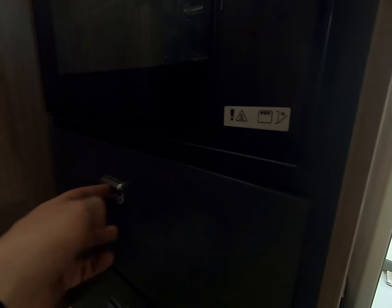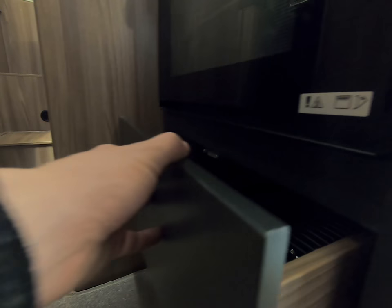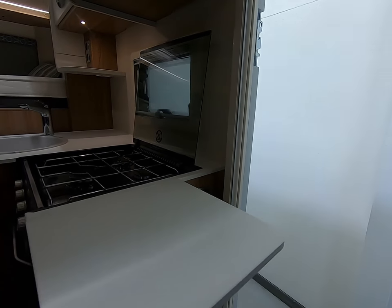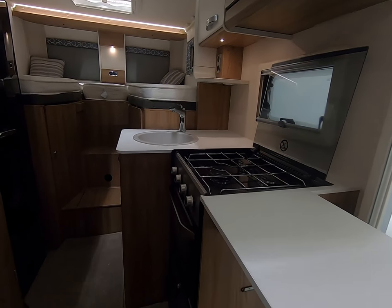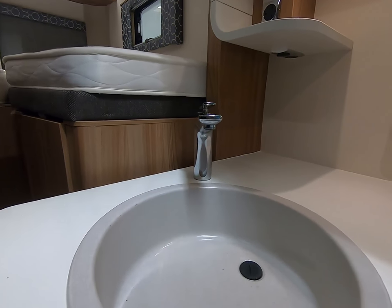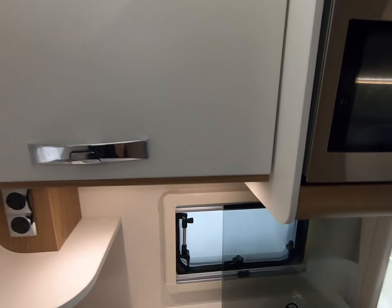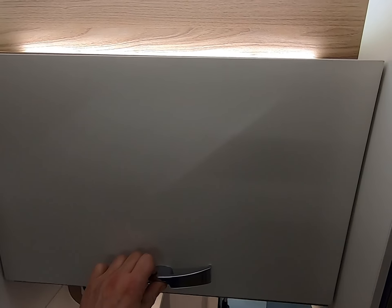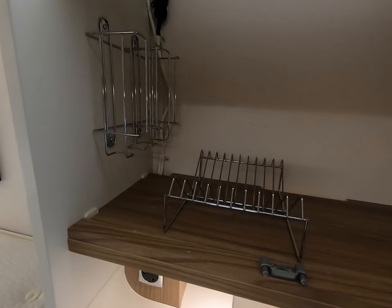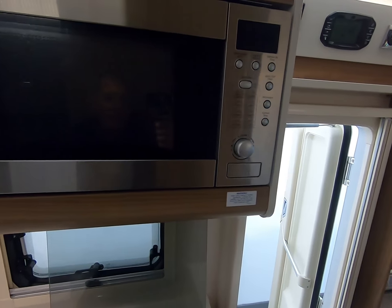There's a nice drawer with the grill inside, and a nice extending leaf for a bit more workspace. Hot and cold at the sink, again under pelmet lighting. A great way for organizing your plates and things, and a nice microwave as well.